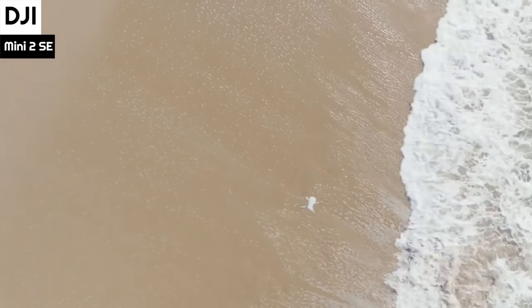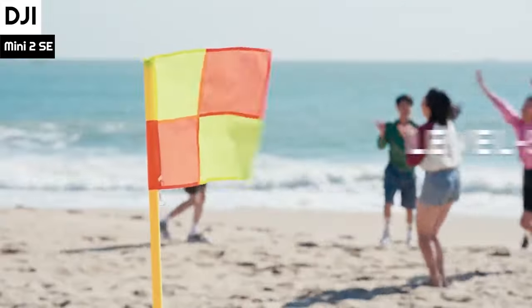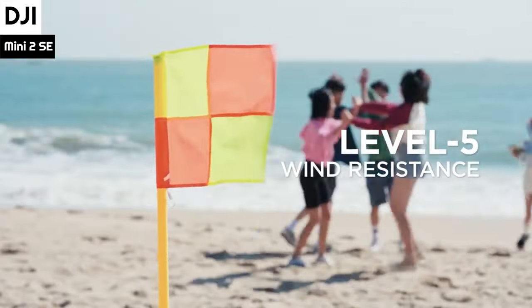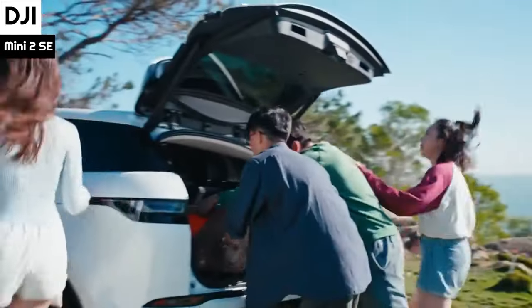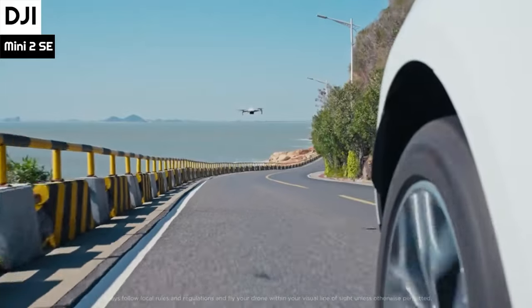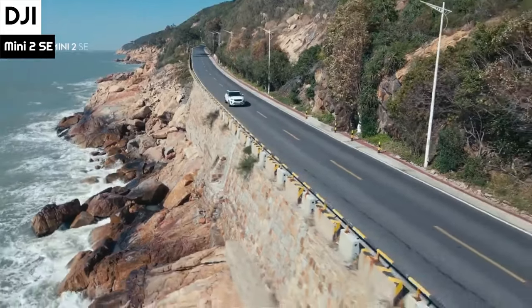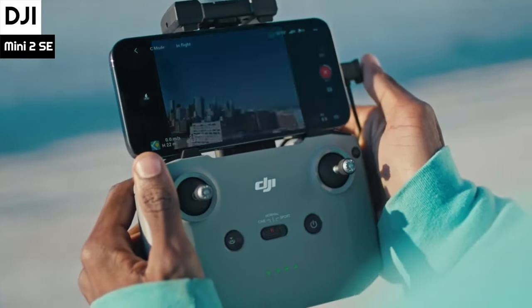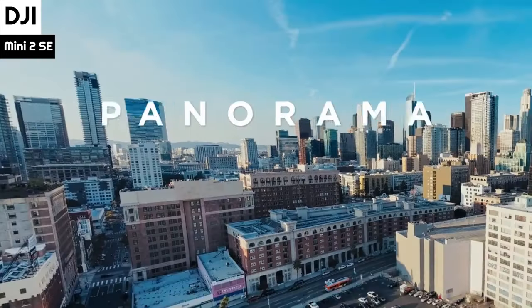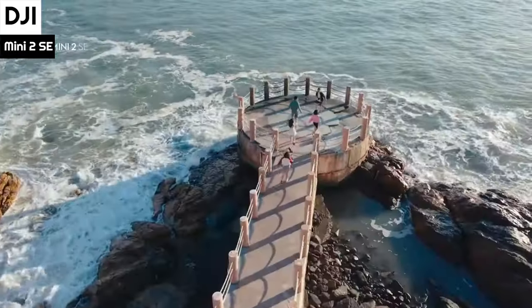The drone's gimbal performance is also excellent and ensures that it remains stable in the air no matter what. This drone offers three flying modes — normal, sport, and cine — which cater to different flying styles. Sport mode allows the drone to reach maximum ascend, descend, and flight speeds. Cine mode, on the other hand, limits the flight speed to capture more stable video footage. For beginners, it is recommended to use Cine mode initially until they become accustomed to controlling the DJI Mini 2 SE.